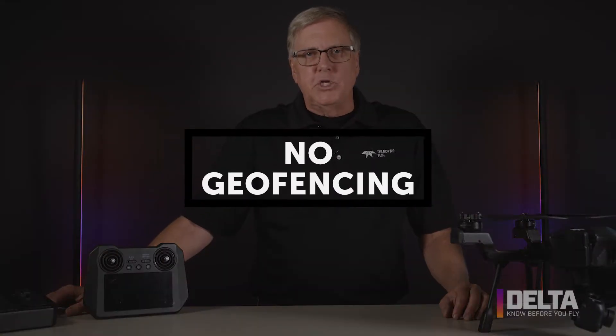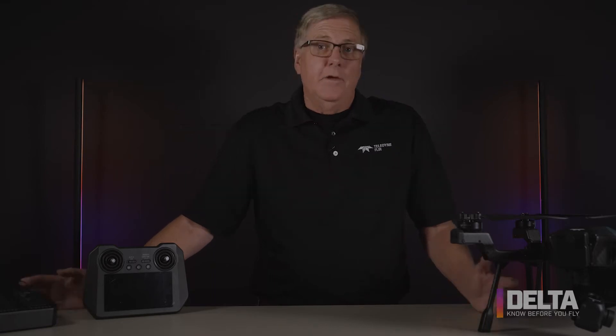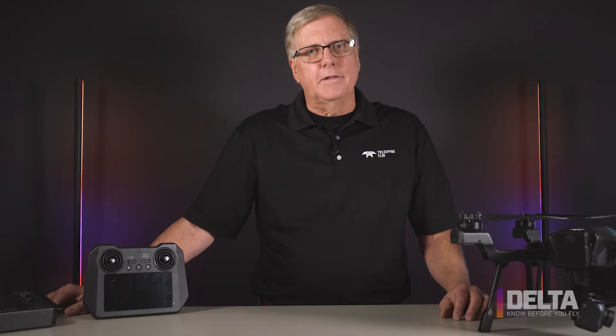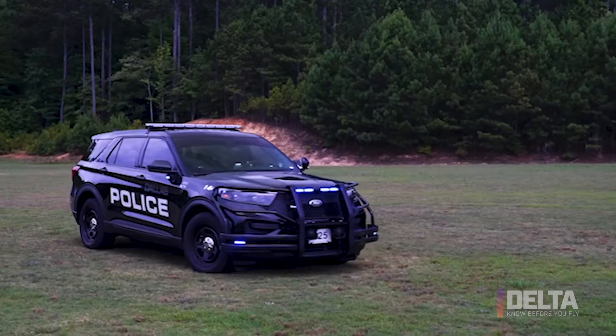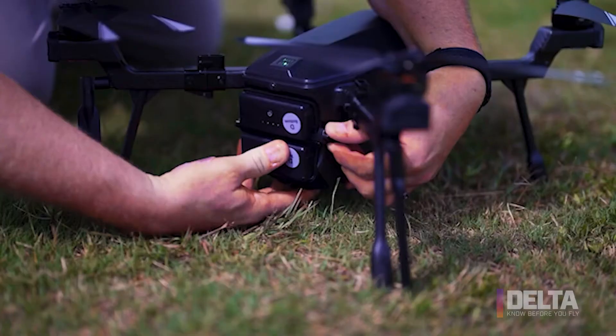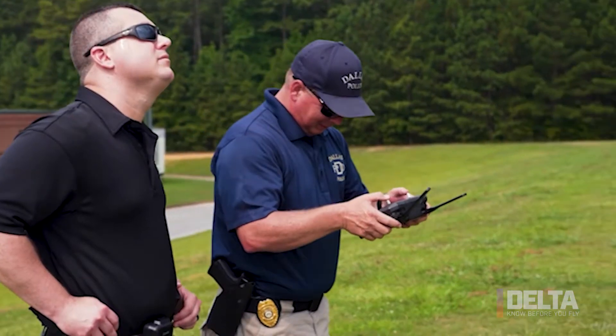Today, we're going to cover things that you should know as you're starting to learn to fly Cyrus. Let's first talk about geofencing. There is none. When we designed Cyrus, we spoke to a lot of different pilots, particularly in law enforcement, and being able to deploy quickly was a high priority for them. So Cyrus is not geofenced. That puts a lot of responsibility on you, the Part 107 pilot, to know where you are and to know that it's safe to fly where you are.